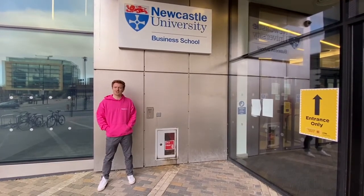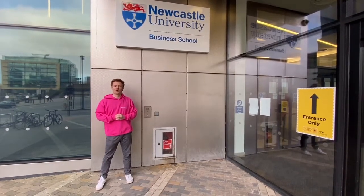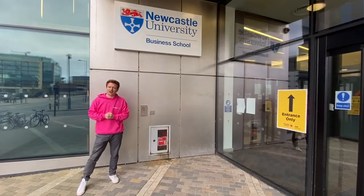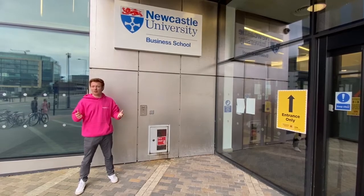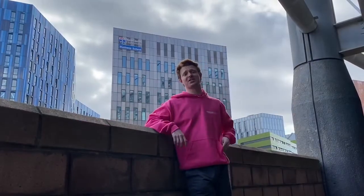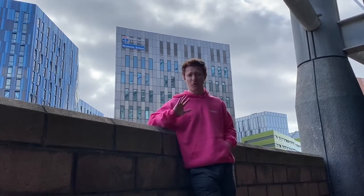Home to over 3,000 students, the Business School here has an amazing international student community with over 89 nationalities being represented. It also has a variety of international partnerships to provide you with global opportunities, whether that be employability or mobility, such as studying abroad. My favourite thing about the Business School is how many amazing events it provides so that you can gain real-time experience and also network with business leaders from all over the world.